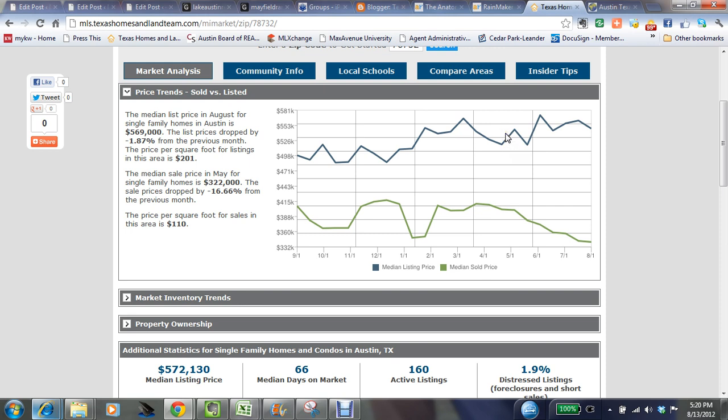They're listing some very nice homes, but the more expensive homes will take a little bit longer to sell, whereas many buyers right now are only qualifying for something a little bit less expensive. So the median sales price has ended up at about $322,000 for the Steiner Ranch area.